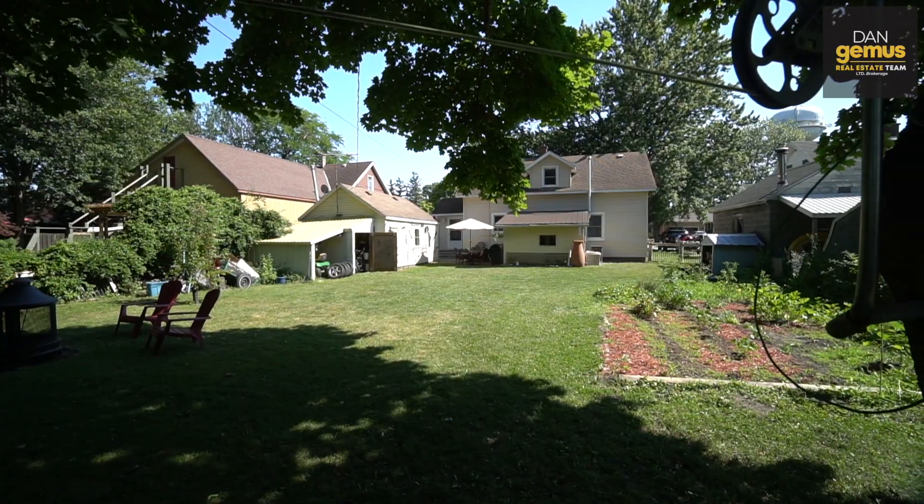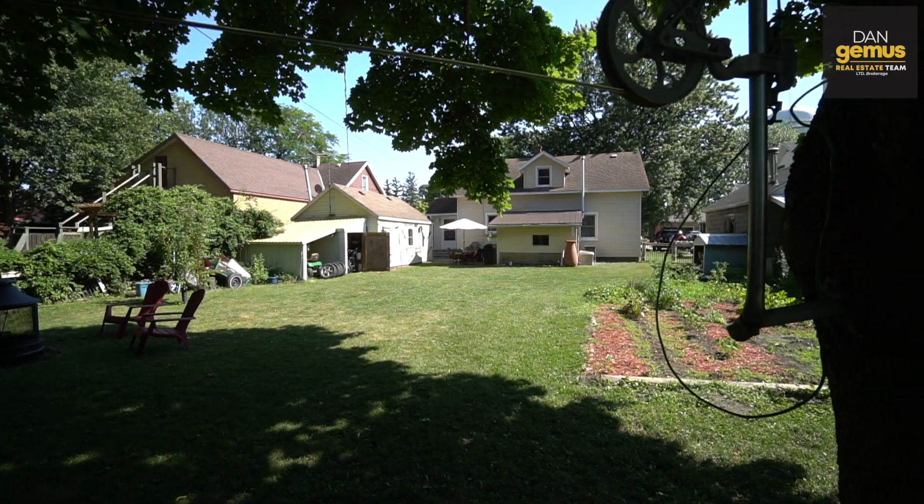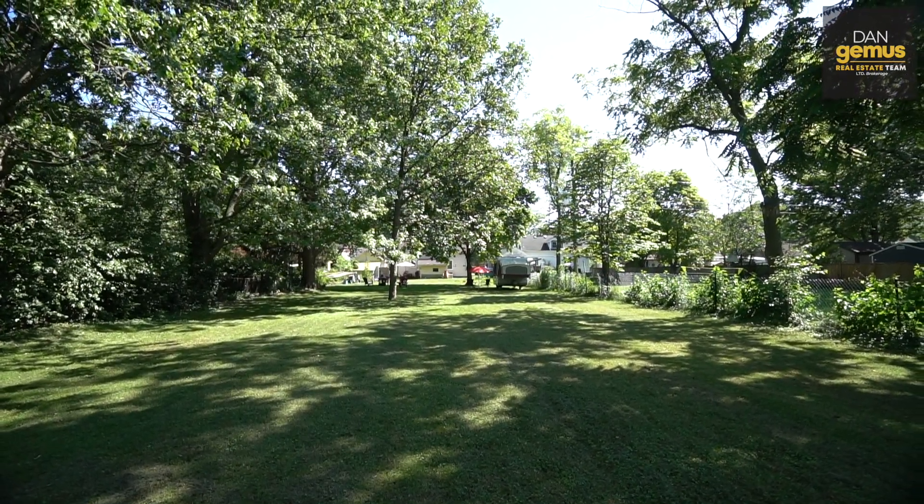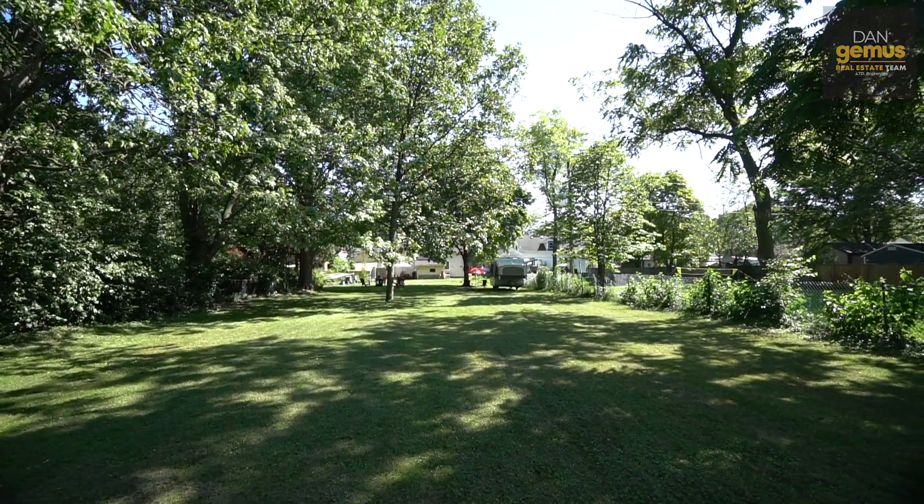That was 230 King Street West in Harrow. If you'd like to see this home, I can arrange a safe, private showing or a virtual tour. All the information is on the following screens. See you next time.